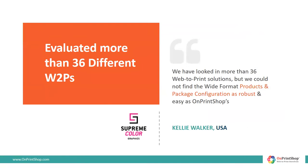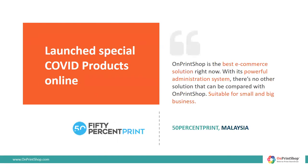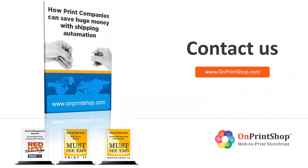We have clients today who evaluated 36 different web-to-print applications before selecting On Print Shop. And in spite of the pandemic, they were able to grow sales and retain existing customers by offering online print. They were also able to quickly set up and launch new COVID products and services online. At On Print Shop, we help print companies to grow print sales and reduce print order management cost. We have detailed case studies on how print companies have implemented shipping automation and saved huge costs in order processing. Contact us to know more.